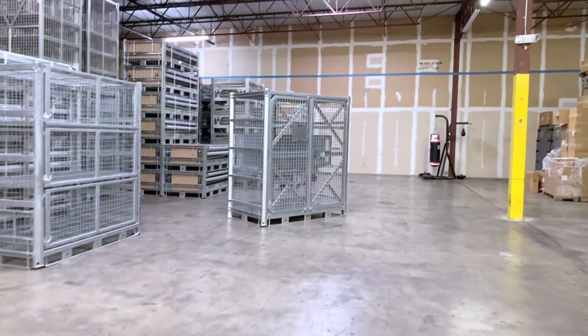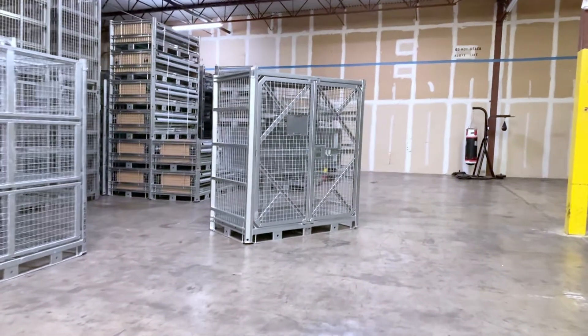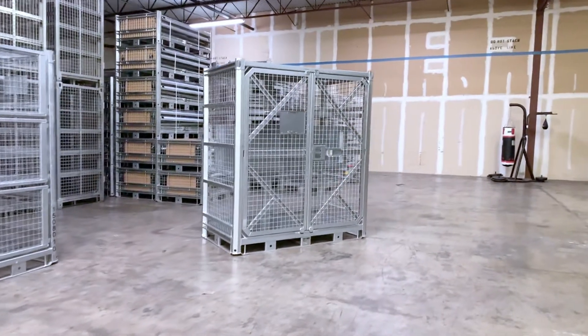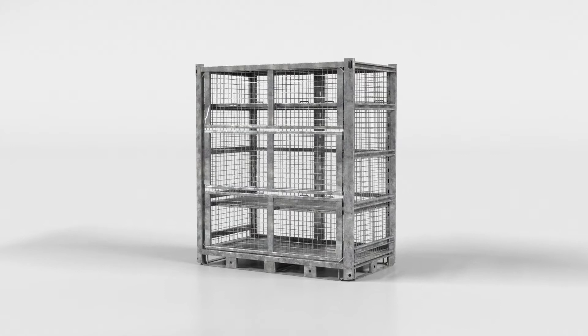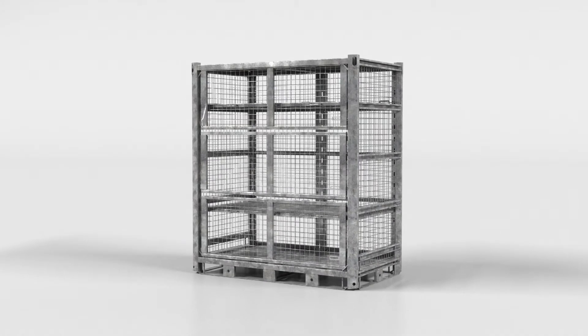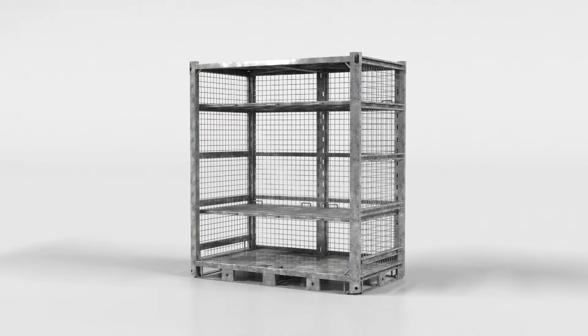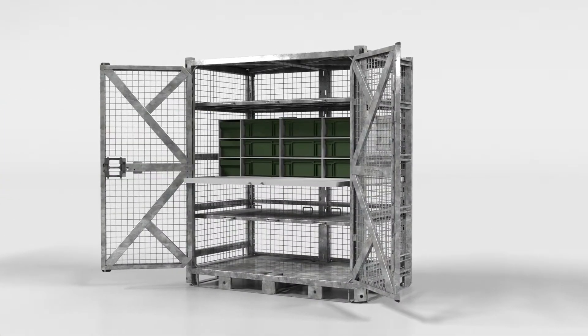They immediately identified that the SharkCage would be great for aviation maintenance because it would enable the implementation of a whole new set of Lean Six Sigma principles. But we first had to make some changes to the original SharkCage. We had to replace the pallets with doors, add a workbench, and a flexible system for small parts storage.